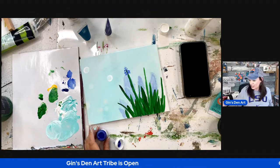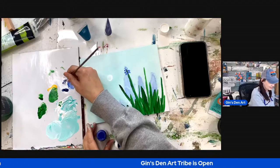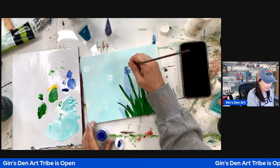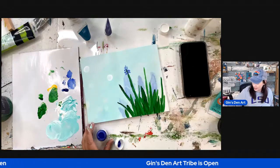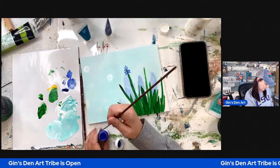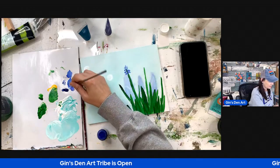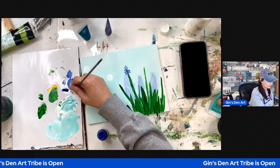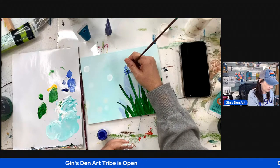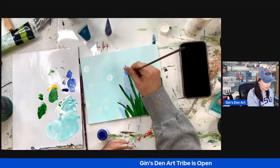Hello, hello, my friends. This is Jen with Jen's Den Art, and I am here today just painting away, and this is one of the surprises that I'm working on today. Come on in and say hi. When you get here, I am working on a painting — this is just a basic sample painting that I'm working on. So come on in and say hi.